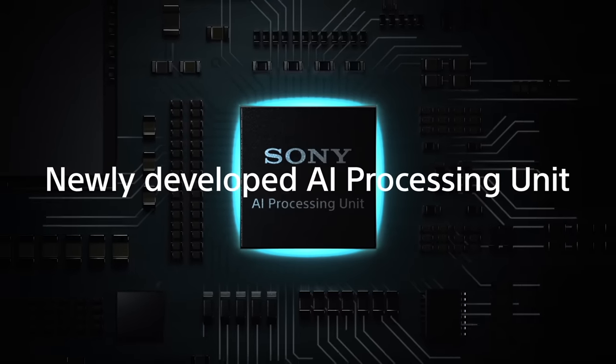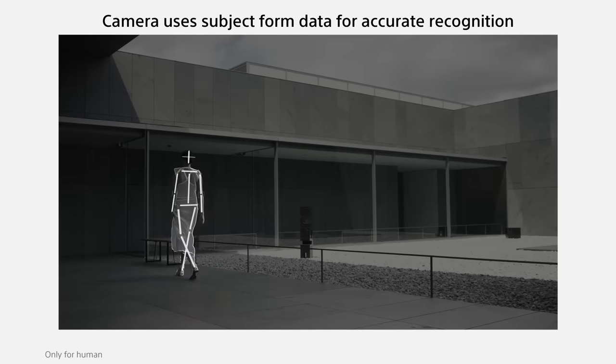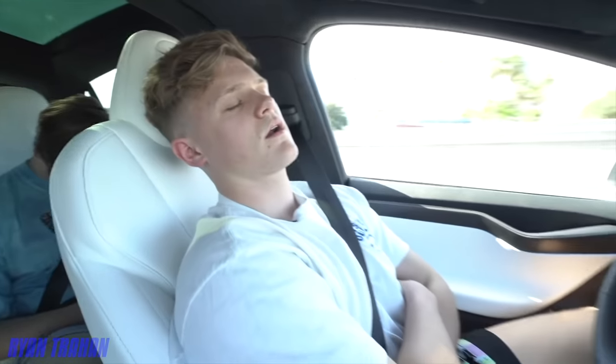Sony have done it again. The age of global shutter has begun. Global shutter was always going to come here eventually, and smart money would have had it being Sony to bring this to the market first. Sony is the Tesla of the camera industry — they're innovators, pioneers, early adopters. They lead and a couple of years later the more traditional manufacturers follow, and it just makes sense that they would take this huge leap into global shutters.